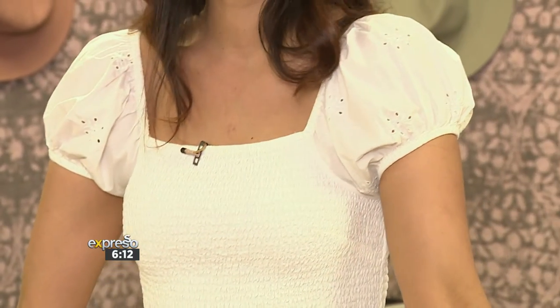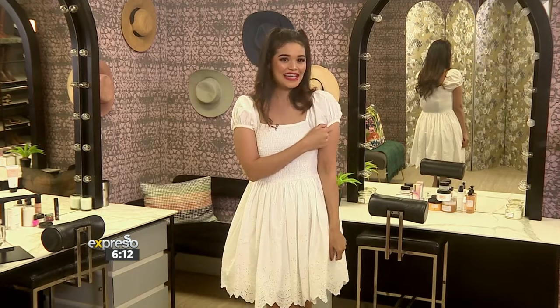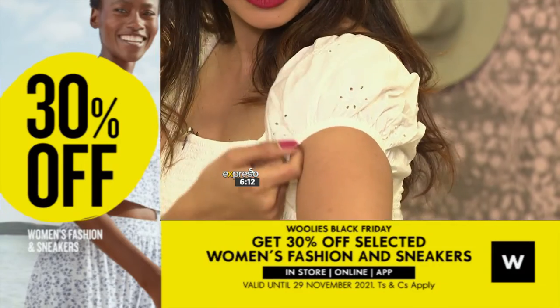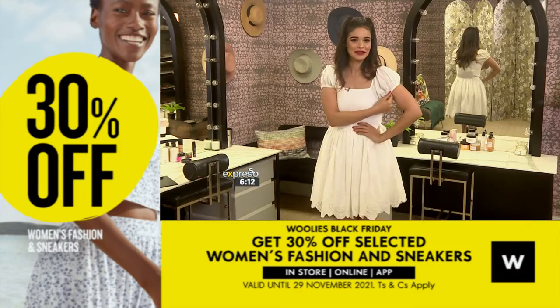This dress features beautiful puff sleeves, a shirt bodice and a Brodery Anglaise cutout which is just to die for. It's absolutely adorable.